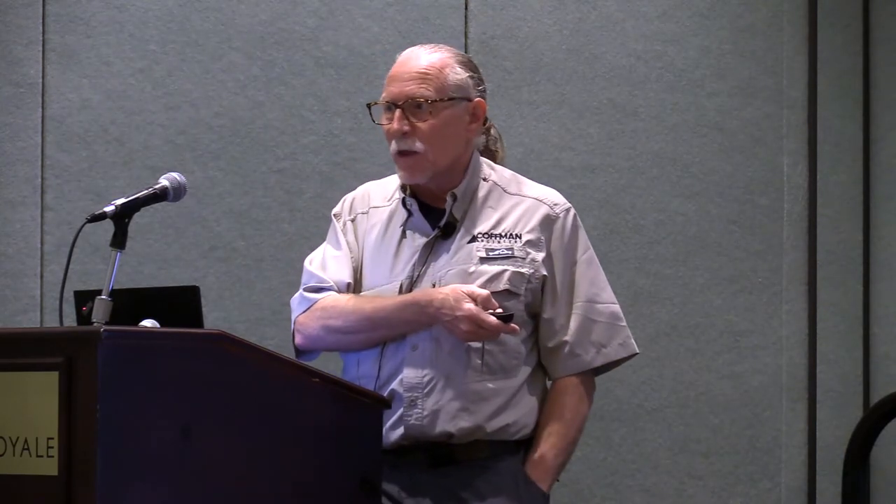For flow balancing, all those parallel circuits can be problematic. So in the design they made sure there were lots of Pete's plugs and thermometers, and that the test and balance was done accurately at the beginning. It was also verified during the functional performance tests.